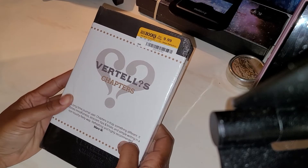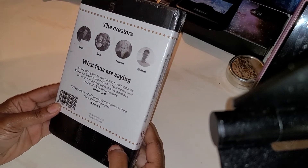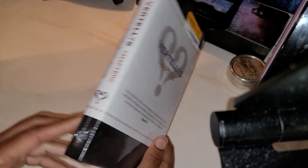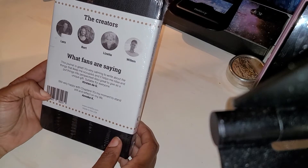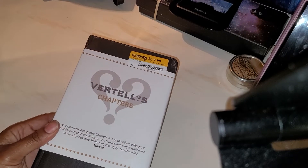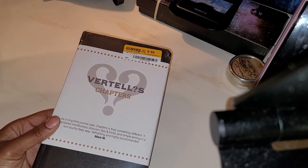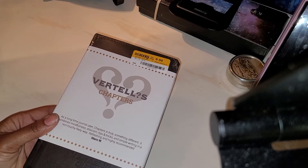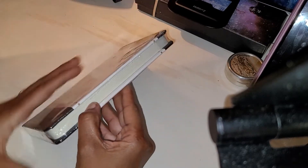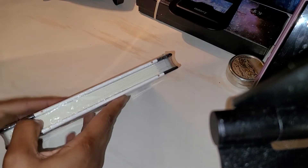Lastly, here we have the Vertel's Chapters. I paid $9.99 for this one. I don't see an original price on it anywhere, or on the Insights notebook either. I can see gray up here on the pages, so it could possibly be topic pages.